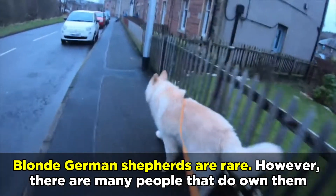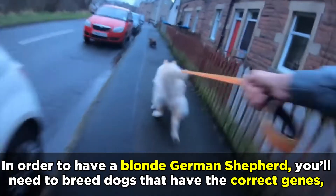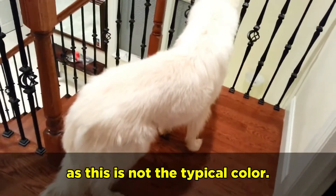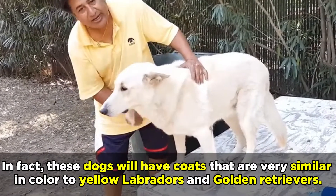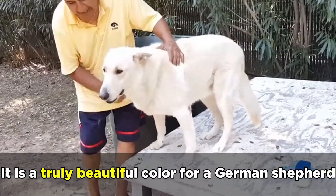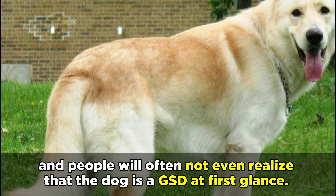Blonde German Shepherds are rare. However, there are many people that do own them. In order to have a blonde German Shepherd, you'll need to breed dogs that have the correct genes, as this is not the typical color. In fact, these dogs will have coats that are very similar in color to Yellow Labradors and Golden Retrievers. It is a truly beautiful color for a German Shepherd, and people will often not even realize that the dog is a GSD at first glance.